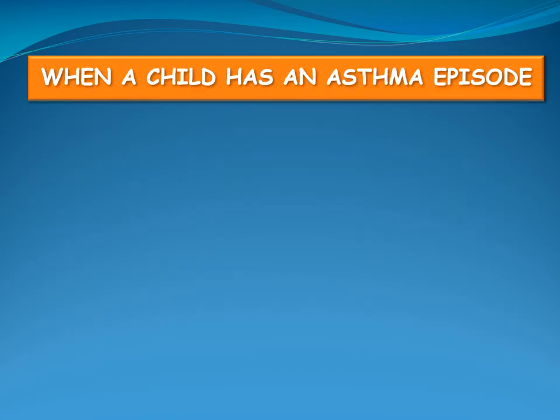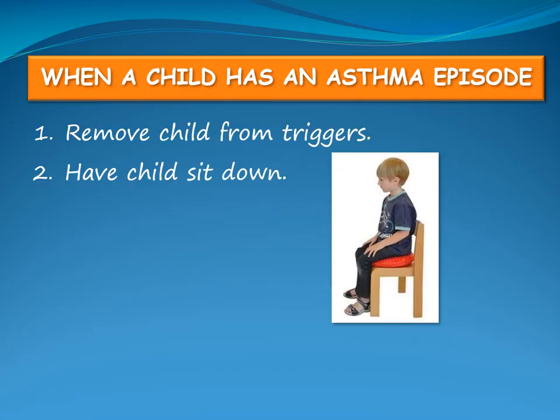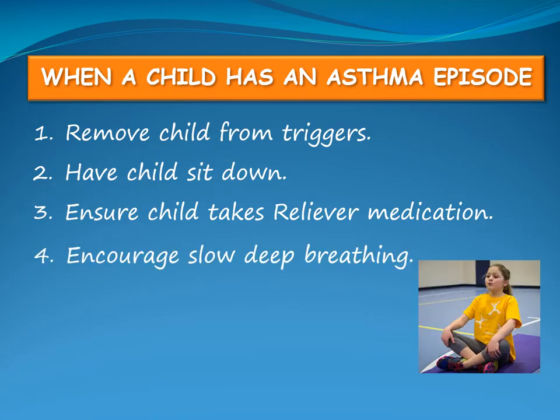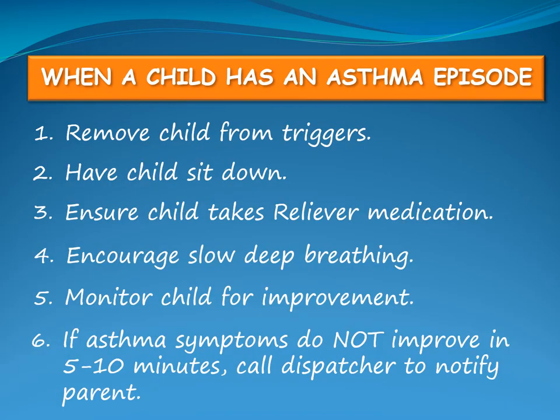When a child is having an asthma episode, remove them from any triggers of asthma if possible. Have the child sit down. Ensure they take the reliever medication, which usually has a blue cap or bottom. Encourage slow deep breathing. Monitor the child for improvement of asthma symptoms. If asthma symptoms do not improve in 5-10 minutes, call the dispatcher to notify the child's parent.